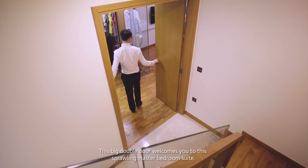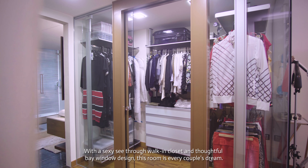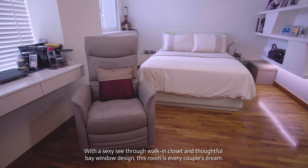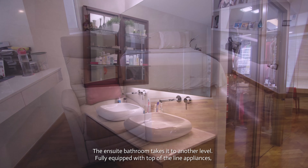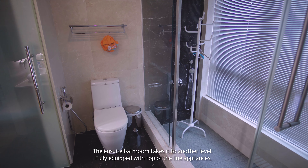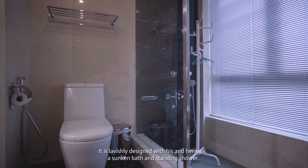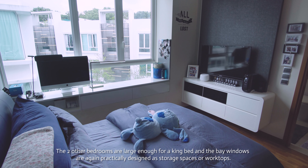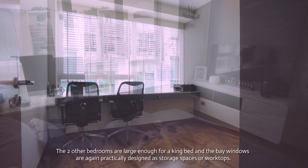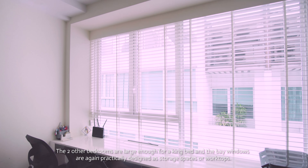This big double door welcomes you to this sprawling master bedroom suite. With a sexy see-through walk-in closet and thoughtful bay window design, this room is every couple's dream. The ensuite bathroom takes it to another level — fully equipped with top-of-the-line appliances, lavishly designed with his and her sink, a sunken bath, and standing shower. The two other bedrooms are large enough for a king bed, and the bay windows are practically designed as storage spaces or worktops.